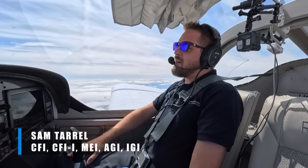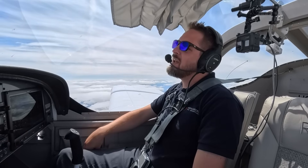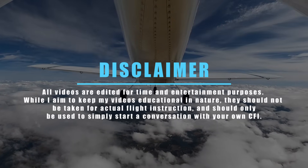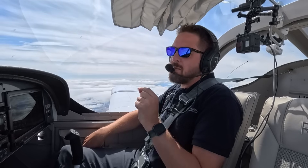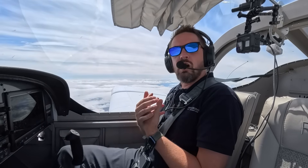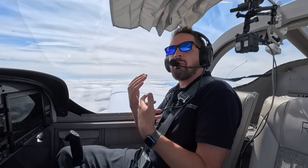Hey guys, Sam Terrell, the Northwest Aeronaut. We're here today in the RV-12, 726 Foxtrot Alpha. We are at 9,500 feet over a beautiful layer of scattered, broken clouds. I've been getting some requests lately to talk about the demonstration stalls for the CFI checkride, but specifically in the RV-12, so I thought I'd take a moment to show you the general stall characteristics of the RV-12 in these types of configurations and abnormal stalls.